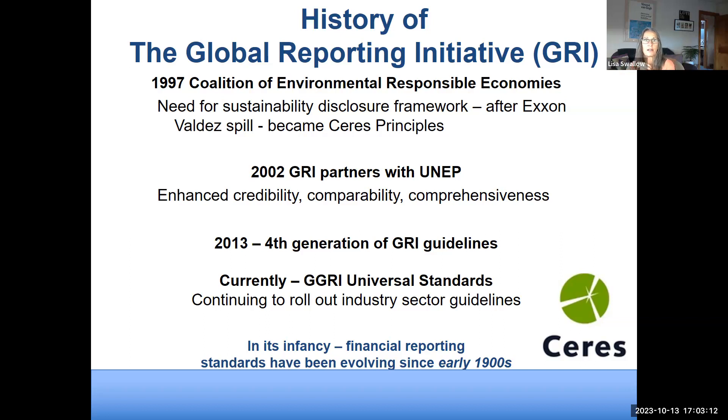GRI emerged after the Exxon Valdez spill in 1997, when a coalition formed the Coalition of Environmental Responsible Economy, or CERES, and crafted the CERES Principles — the infancy stage of sustainability reporting. It required organizations to disclose chemical spills, hazardous materials handling, and fines. It was more penalization-oriented than visionary, but was the first time companies openly shared environmental violations, social justice issues, and labor violations in a transparent mode.